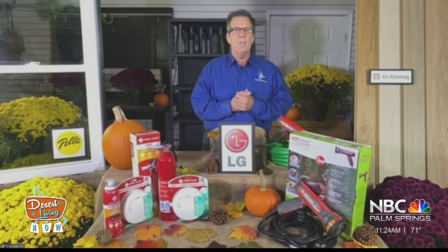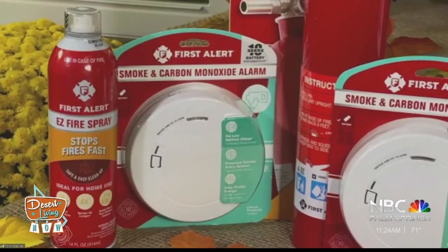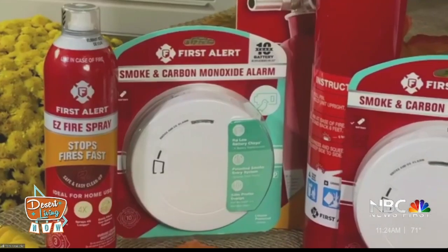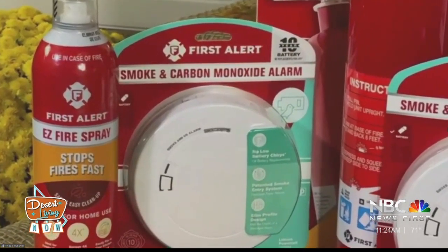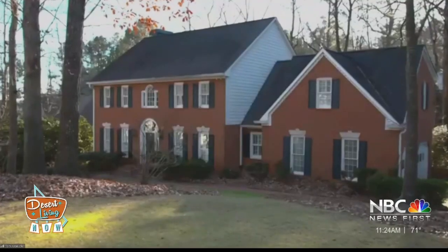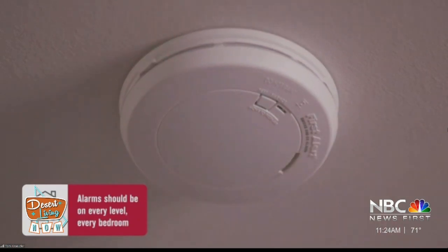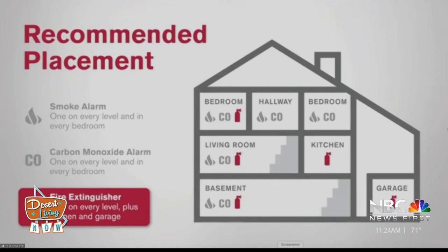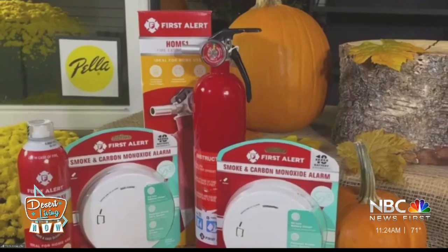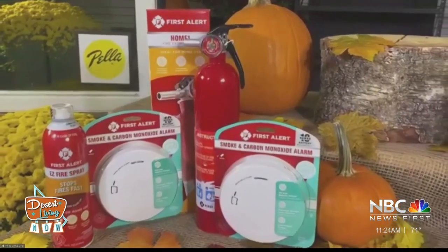Another project you want to tackle this time of year is to update your smoke and carbon monoxide alarms. First Alert has a combination alarm that's out, and what I love about this product is it has a 10-year battery. So basically, you replace this and it's good for 10 years — you throw it out and you get another one. It's going to cover you for both smoke and carbon monoxide. Very easy to install, and once it's installed, all you have to do is test it on a regular basis. You ought to have one on every level of your house, and also think about having a fire extinguisher — one in the kitchen and one in the garage.